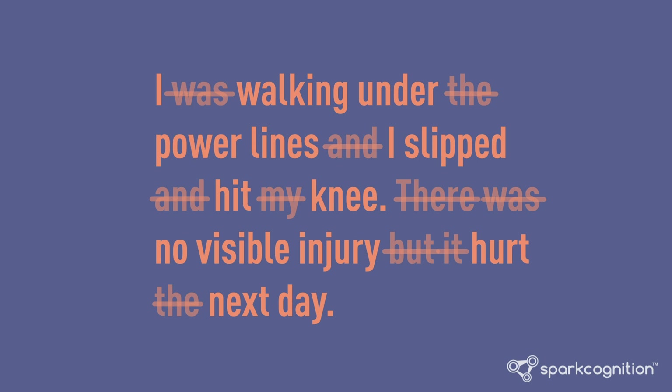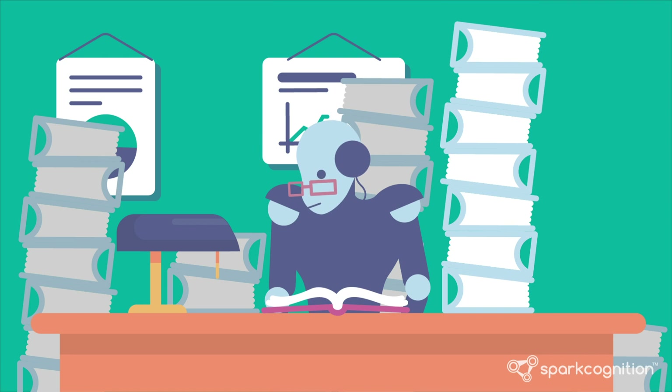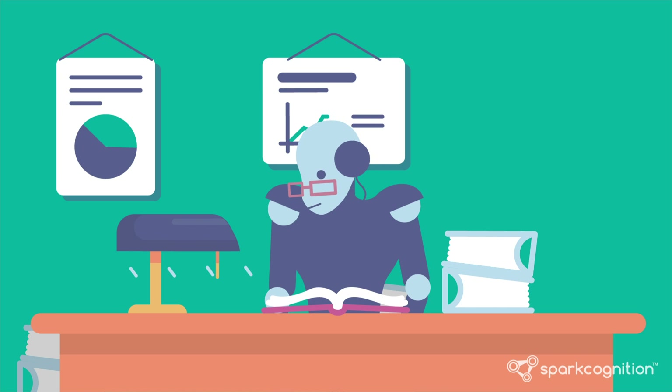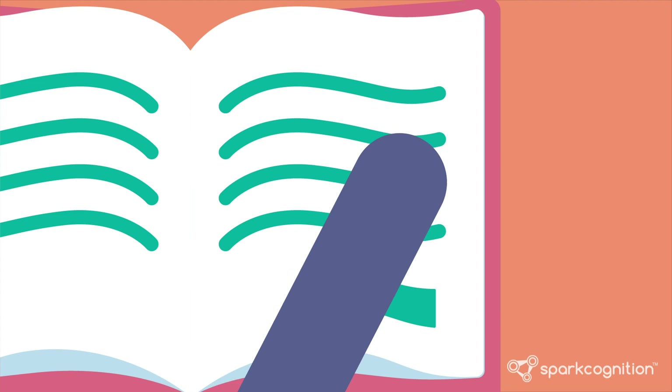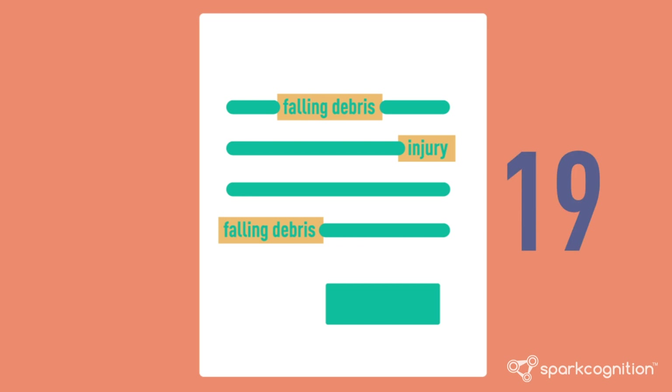These are called stop words. Then the algorithm might split the sentences into groups of words and count how many times each group of words appears in each document, and how many documents have that group of words out of all the documents being analyzed. Without knowing anything at all about the text, the algorithm can then tell how often a given word or phrase appears in a given document, and how many documents contain that phrase.